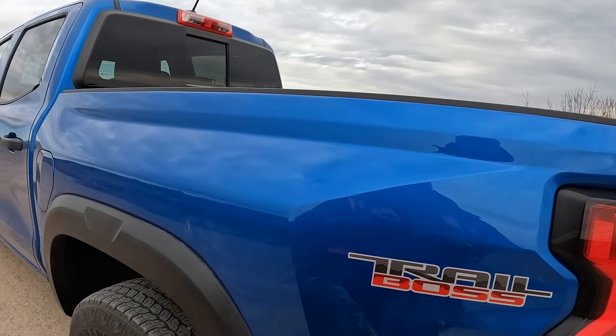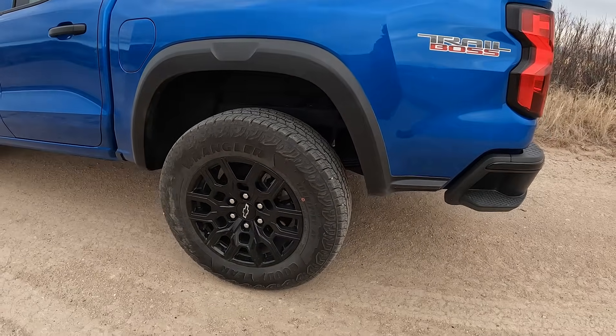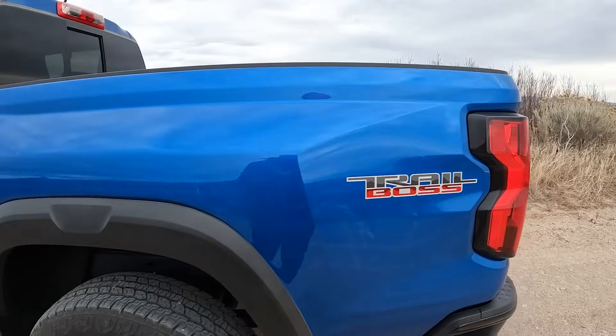There's your Trail Boss sticker, and we have the Goodyear Wrangler Territory tires — 18-inch, size 265/65R18s. Come around the back.